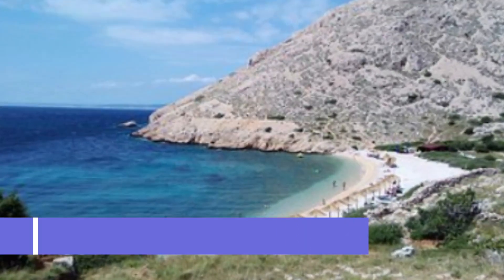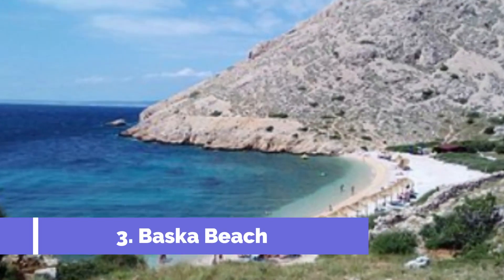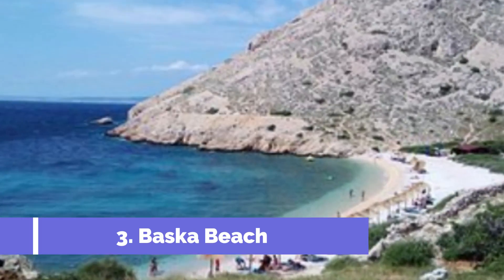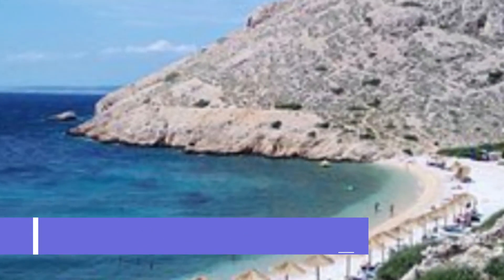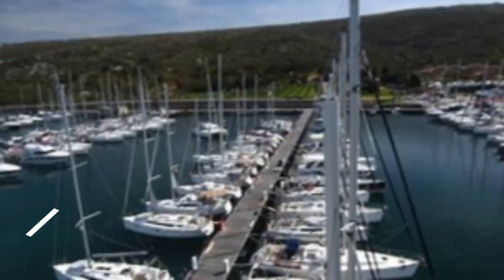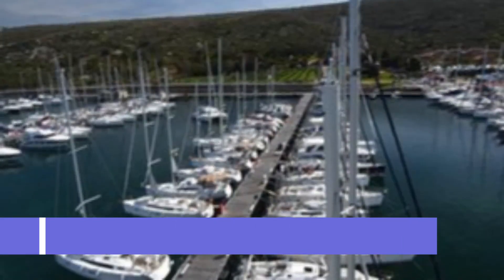Situated on the southern coast of the island, Baska Beach offers visitors a stunning combination of natural beauty and crystal clear waters. This popular beach stretches for almost two kilometers, providing plenty of space for sunbathing, swimming, and various water activities.